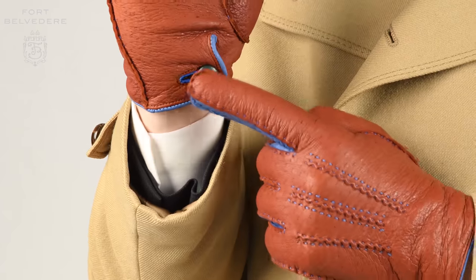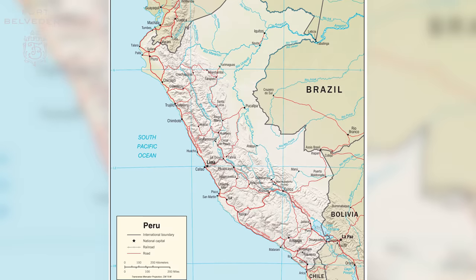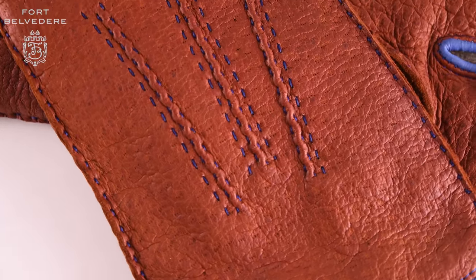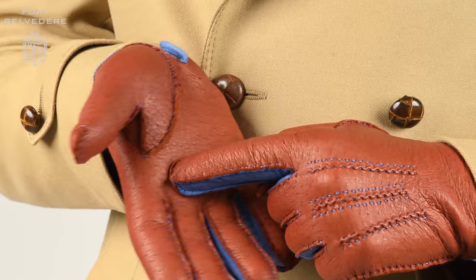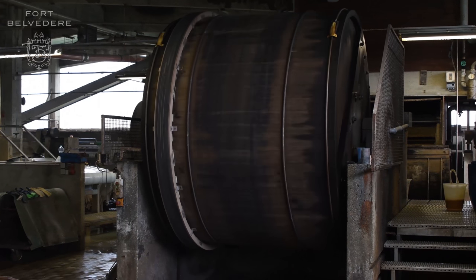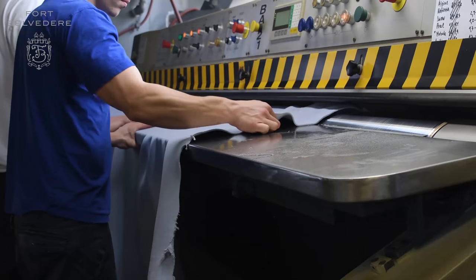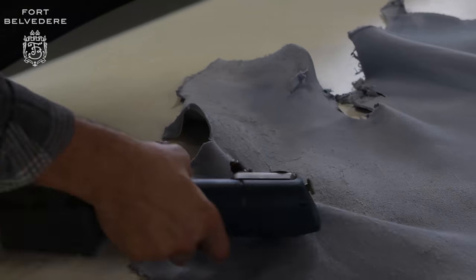These gloves are manufactured in five countries. The Peccari raw hides come from wild animals from Peru and they have small imperfections. If you find those small imperfections on your gloves, it's not a defect but a sign of the genuine quality of the hides. Once the hides are harvested, they're exported to Germany where they're tanned by a small family company with over 150 years of experience in tanning extremely soft, very colorfast, and durable Peccari leather.